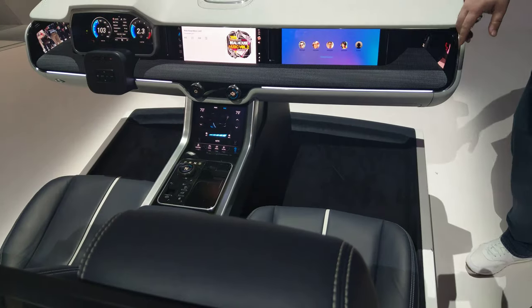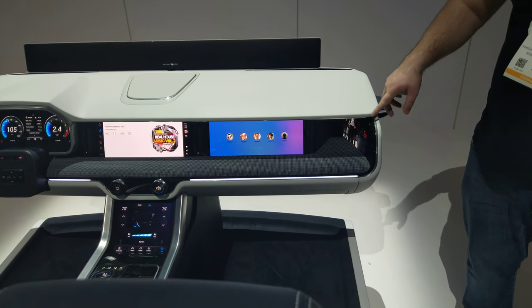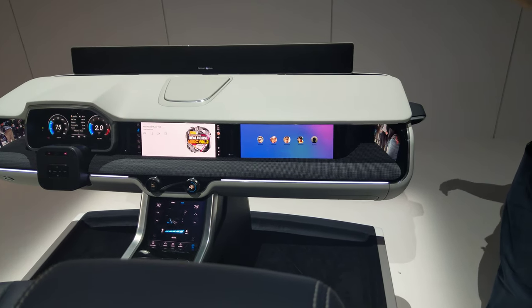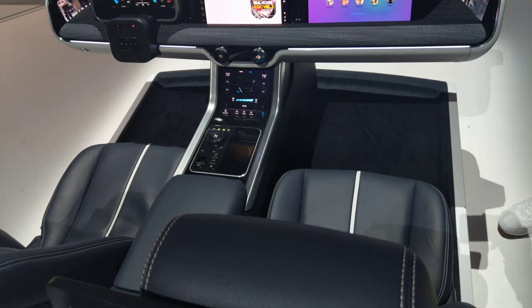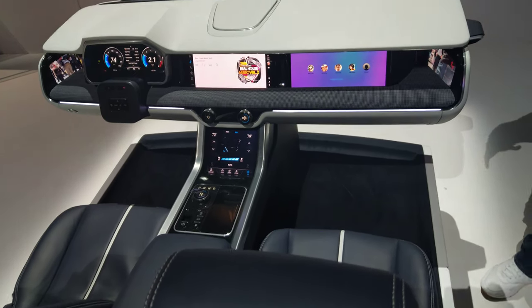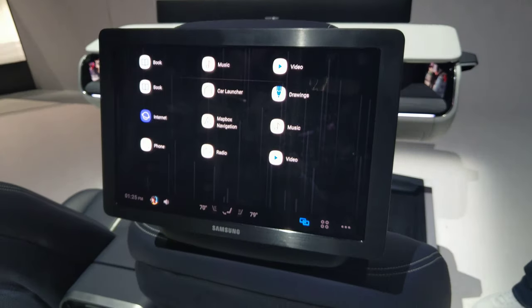We also have another system called our mirror vision replacement system — that's what you're seeing over here. This brings to life and replaces your mirrors on your vehicle with cameras, so you can get a real good look at all of the blind spots around the vehicle, helping improve your decision-making ability and your safety.